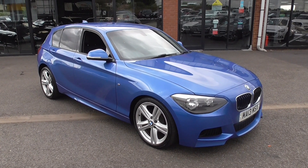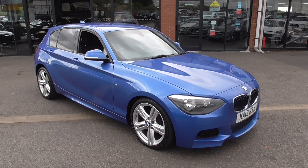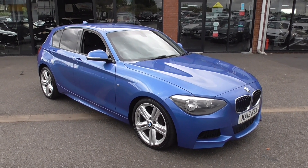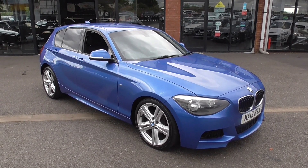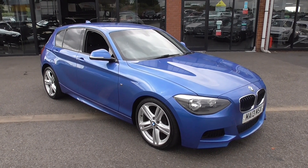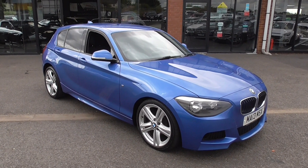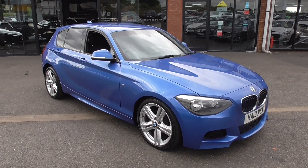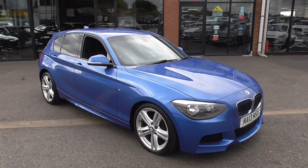This is finished in the Estoril Blue Metallic. Estoril Blue Metallic is only available in an M Sport series car, so if you want a 1 Series or 3 Series, this is the only colour you can buy in that. This particular model is a 2013 — it's the lower road tax car as well and they're fantastic on fuel.